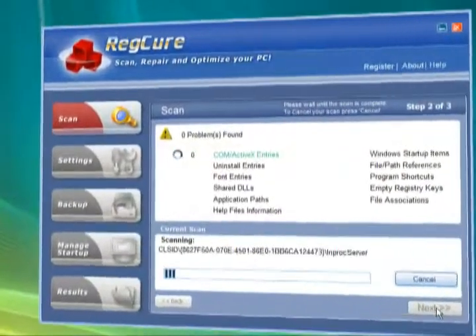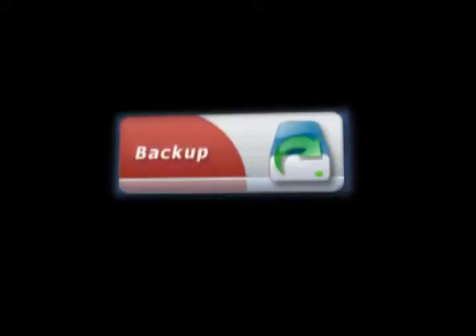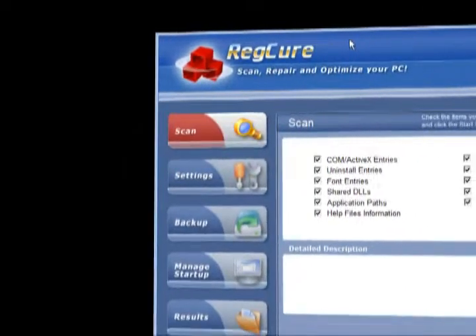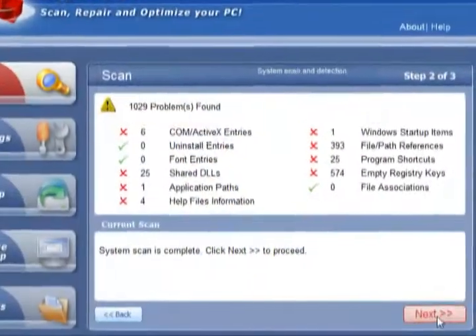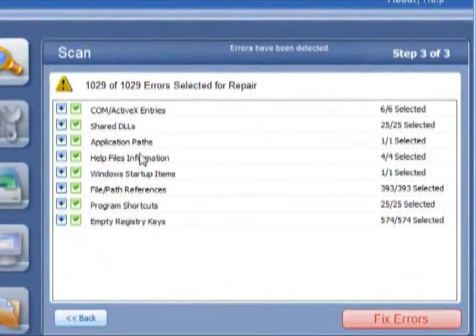RegCure allows you to clean your registry safely and easily. When it scans, RegCure creates automatic backups. After scanning your registry, RegCure identifies errors and selects them for removal. You won't have to worry about deleting something you shouldn't.